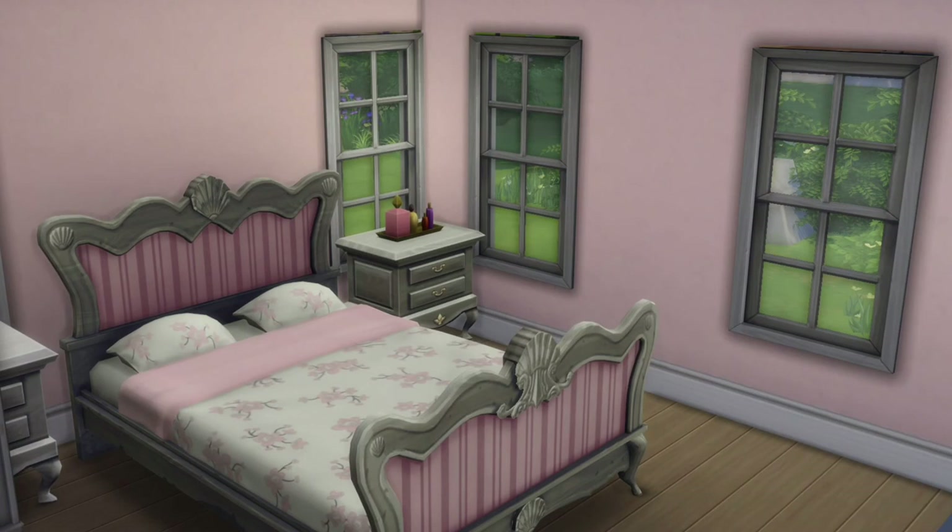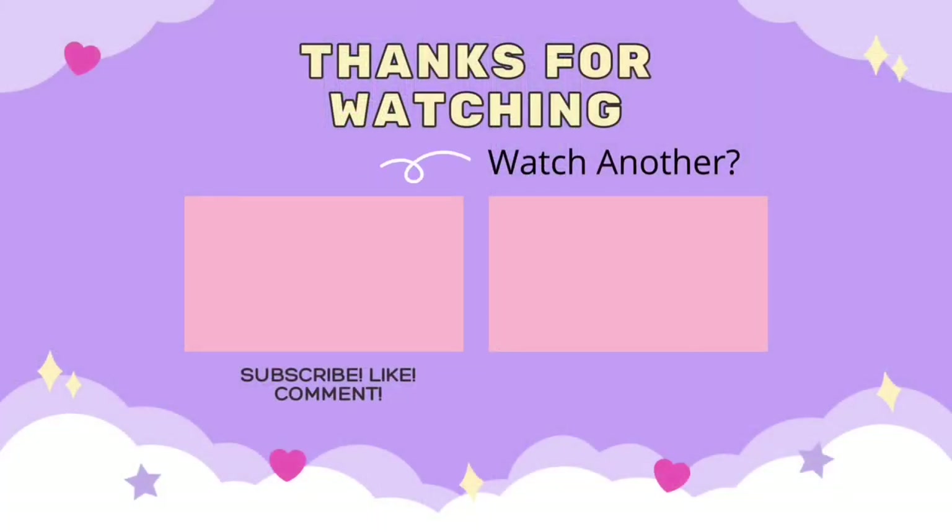Alright friends, that is all for this video. Please give it a thumbs up if you haven't already, because it really helps out my channel. Subscribe so you know when I post a new video — I post every Wednesday and Saturday. Leave a comment down below letting me know any Sims content you would like to see me do on this channel. I will see you very very soon, goodbye!